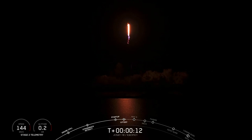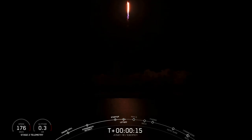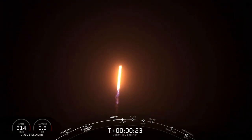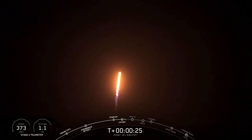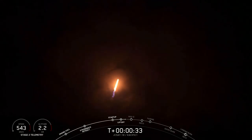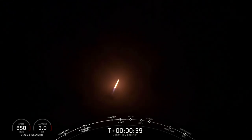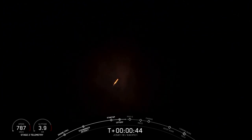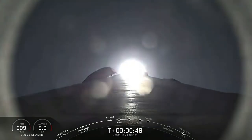Falcon 9 is glitching downrange. Liftoff of Falcon 9 carrying the JCSAT-18 Pacific 1 satellite to geostationary transfer orbit.